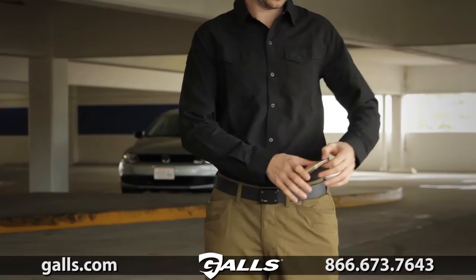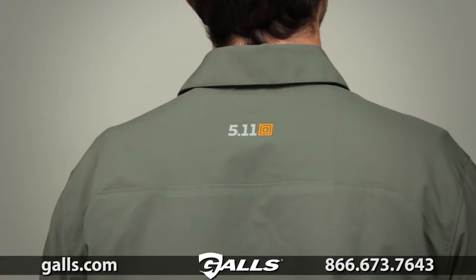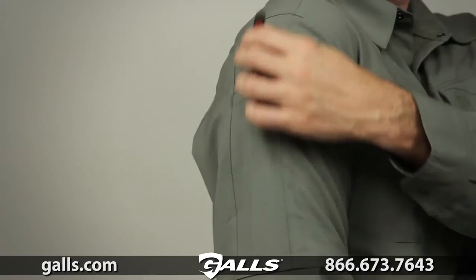The unique perforated fabric under the arms, at the sides, and across the back provides a dramatic increase in both breathability and freedom of movement. Extra wide pen pockets on each sleeve and dual chest patch pockets offer plenty of storage space.